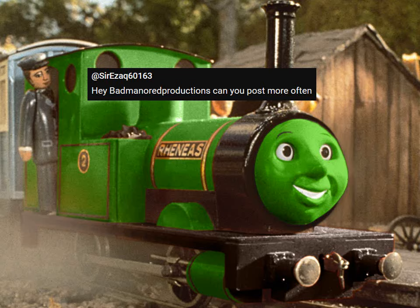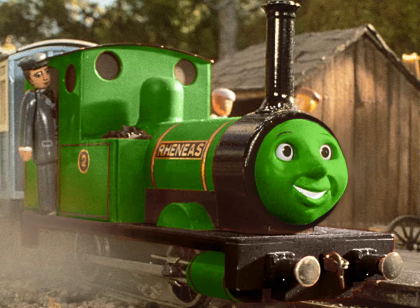I happen to have an opportunity to update this weekend, so let's be having our first Rolling Stock characters.